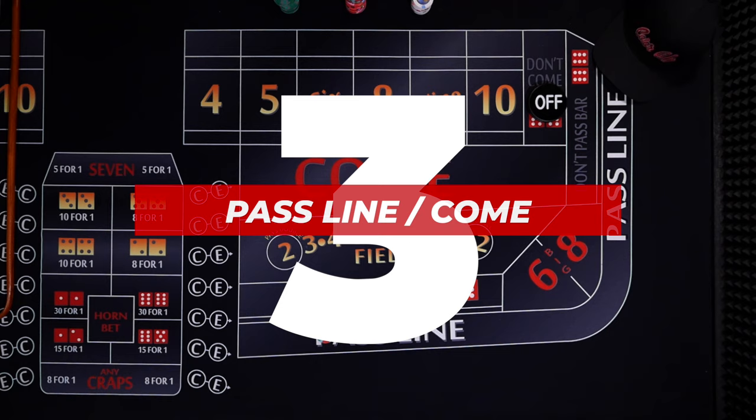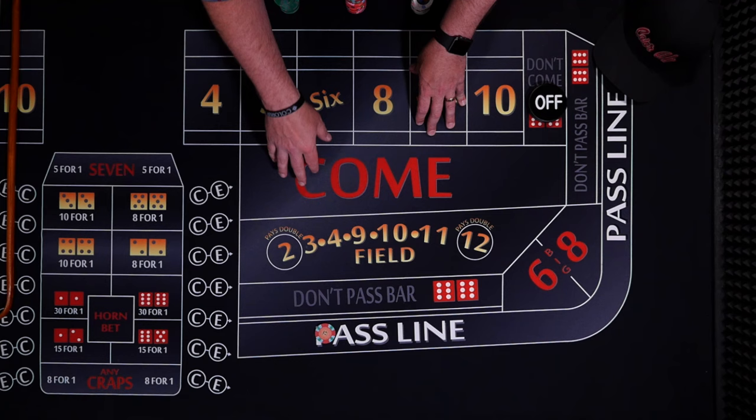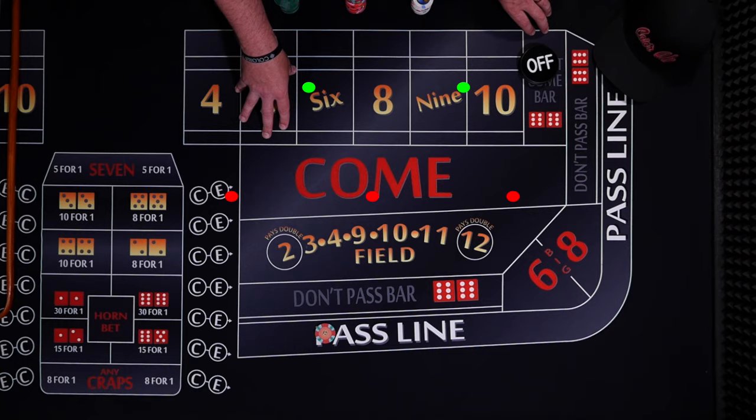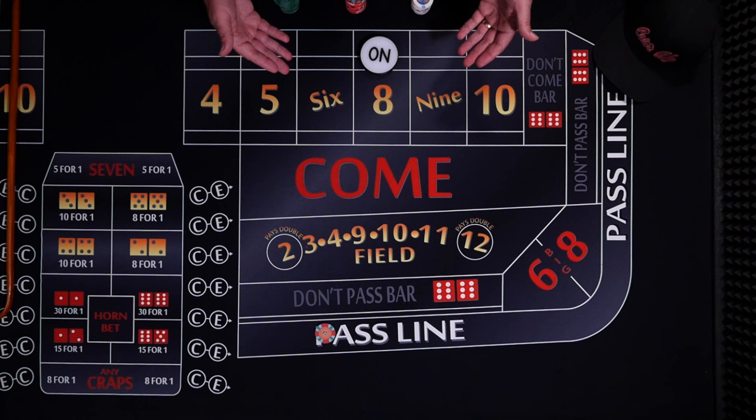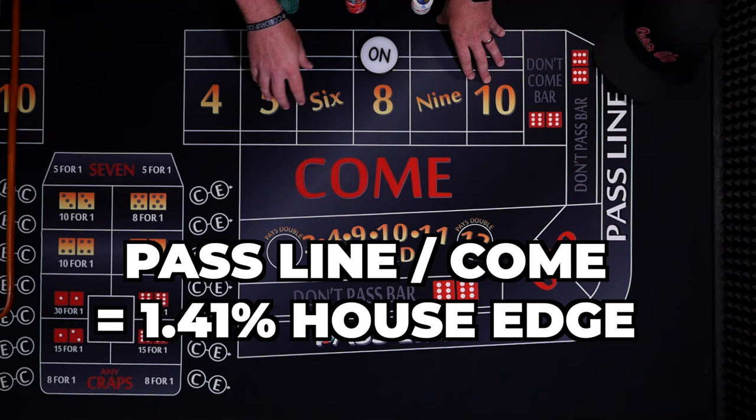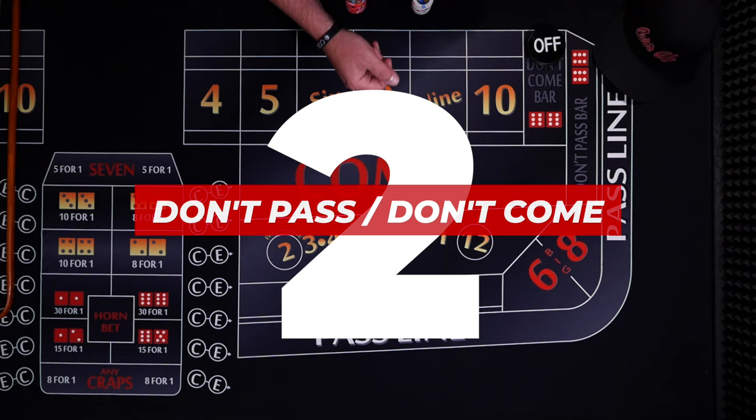Number 3: the pass line or the come bet. The come bet can be confusing to some new players — it's essentially the same bet as the pass line, but you can make it in the middle of the game when the puck is already on. For the first roll, the pass line wins with a 7 or 11, and loses on a 2, 3, or 12. If any other number is rolled, that becomes the point. The pass line wins if you roll the point before the number 7. This is the most basic bet in craps and it has a low house edge of 1.41%.